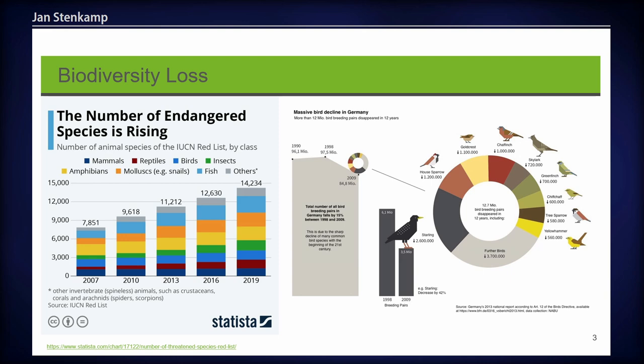At this point in time, more species are threatened with extinction than ever before. This is a statistic by the IUCN, the International Union for Conservation of Nature. They found out that the number of endangered species doubled from 2007 to 2019 to over 14,000. This is especially true also for birds, as shown by the graphic created by the Nature and Biodiversity Conservation Union in Germany, which found that the total number of breeding pairs fell by 14% between 1998 and 2009.